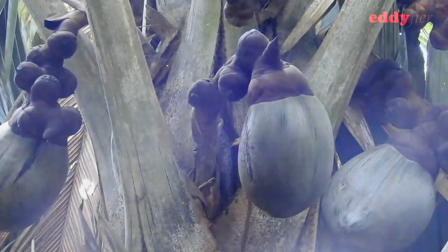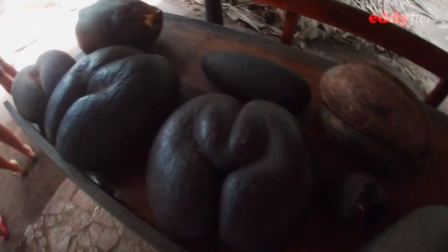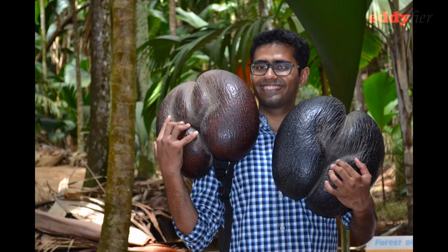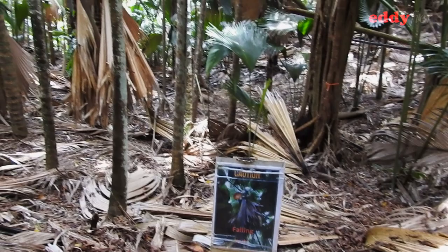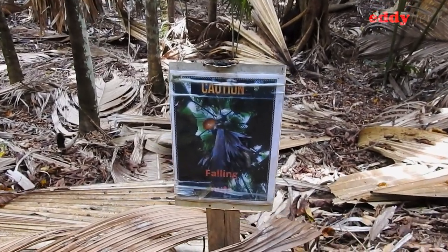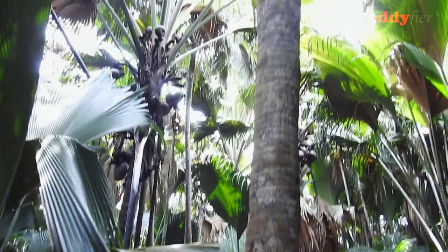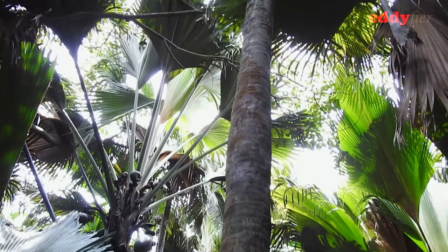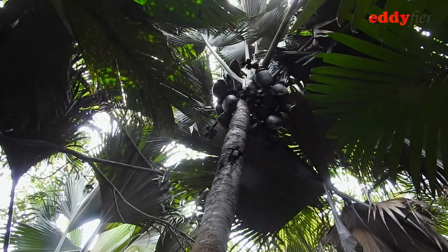When the fruit is cleaned and the outer husk is removed, it looks like this. This double nut is the largest and the heaviest seed in the world. After the mature nut has fallen to the ground, it takes anywhere between a few months or a few years to germinate. It takes another 15 years or more to mature, and the cycle continues.